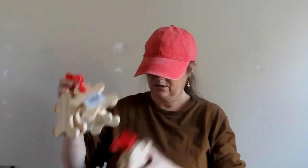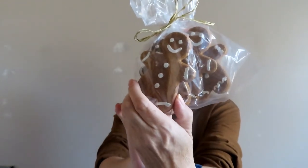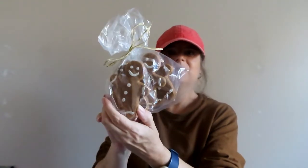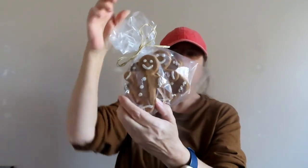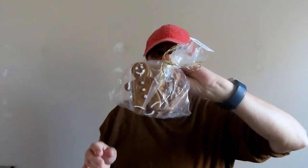I also saw these in the store — I'm not sure if I'm going to glue an ornament hanger to them or place them in my cloche to make it look like I've got some gingerbread cookies. Not sure yet, but I got two of those — adorable.